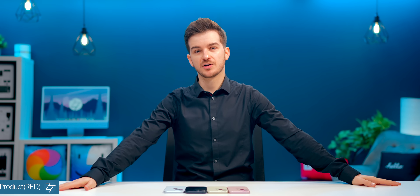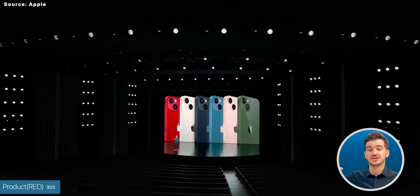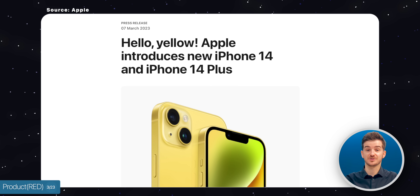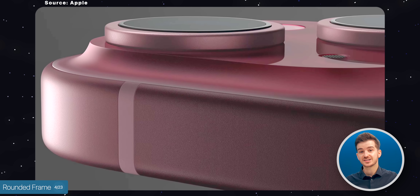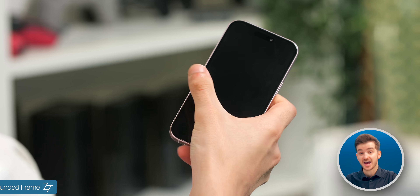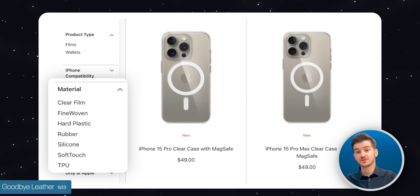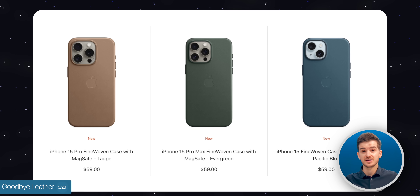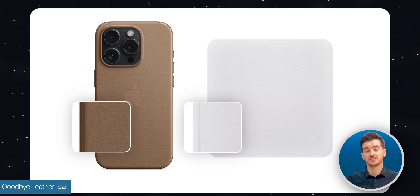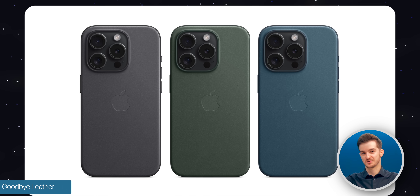There's no Product Red version this year, but Apple will likely introduce it in March as the new color, as they've done the past few years. The frame is also more rounded towards the edges, which makes it more comfortable to hold. Interestingly, leather cases are entirely gone — Apple is using a new material called Fine Woven, which is a synthetic fiber that's more eco-friendly and looks like Apple's cleaning cloth material.